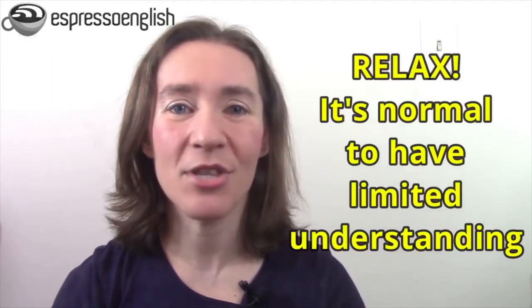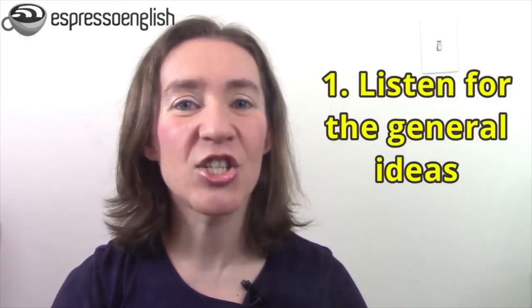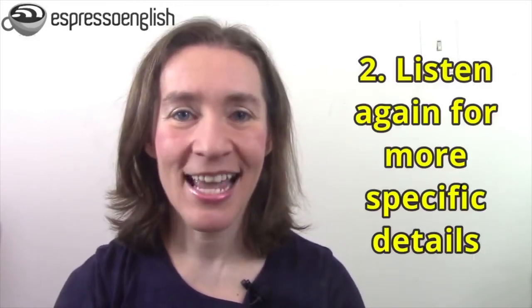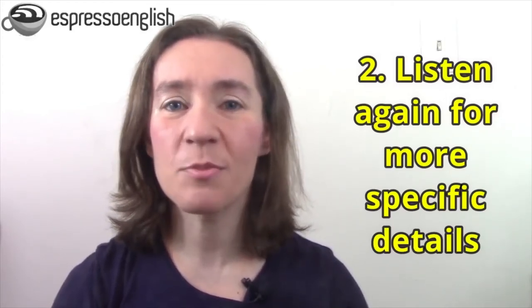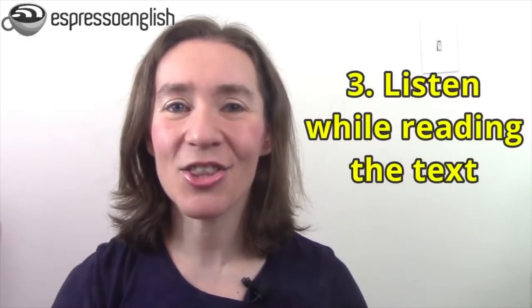To do English listening practice the right way, the first step is to relax and know that it's completely normal to have limited understanding the first time you listen. I recommend listening at least three times. Listen the first time for the general topic — don't try to understand every word, just try to understand the main ideas. Then listen again and try to understand some more specific details, remembering that it's okay not to catch every word.